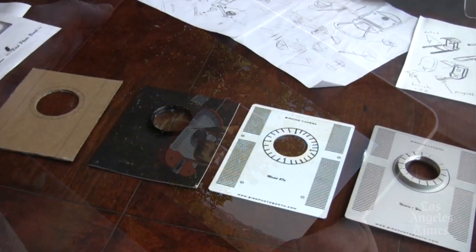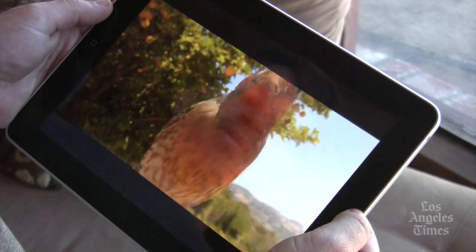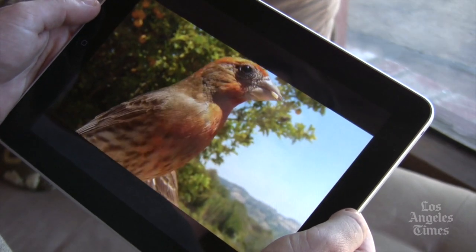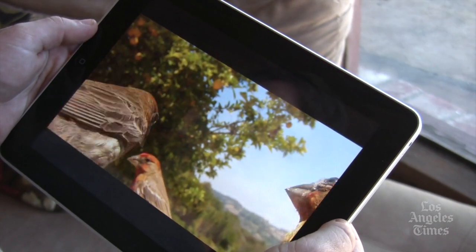My inspiration was to invite people to watch birds up close and in real time — something they could easily do in their backyards — to discover birds and wildlife in a way that's intuitive, easy, and fun. Bird Photo Booth is a real interactive way to watch, photograph, video, and you can even talk to wildlife.